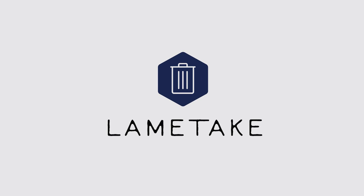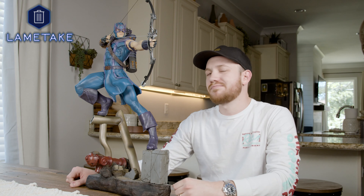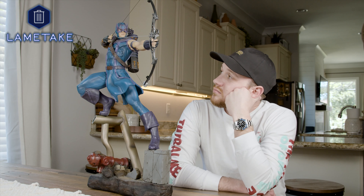The following is a paid advertisement of Lame Take Studios. Feel like your statue doesn't really tell a great story? Ever looked at your statue and wondered what it was lacking? Why it doesn't have that certain pizzazz?